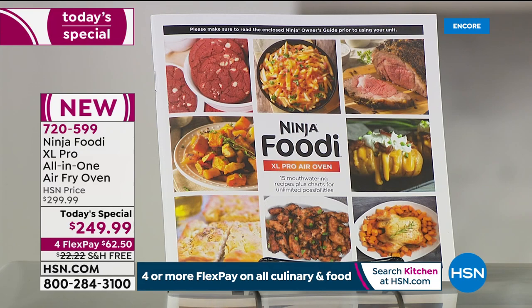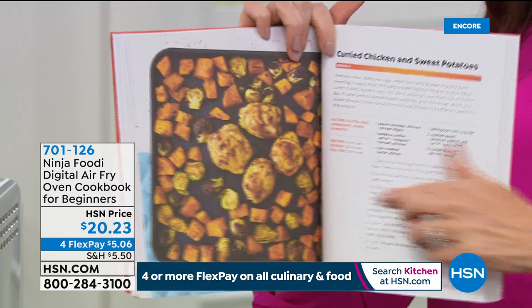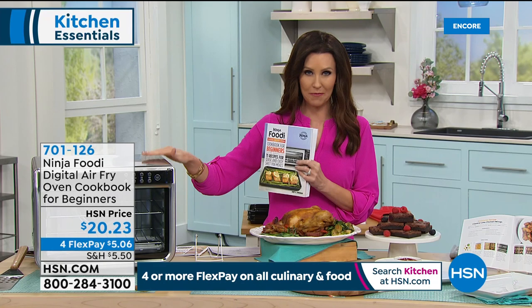We have a limited amount of very cool and popular cookbooks as well — those are about $20 and change. This has recipes like one-pan meals in a fraction of the time. Juicy and crispy and tender — look at this: curried chicken and sweet potatoes. And that's just one out of the two pans you could cook at the same time. So whether you're cooking for one person or an entire family, this is what you're going to want.